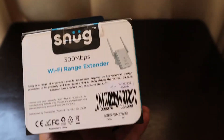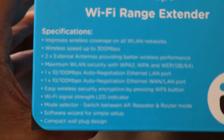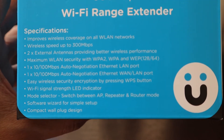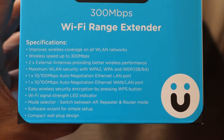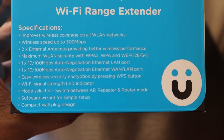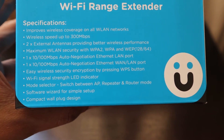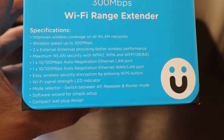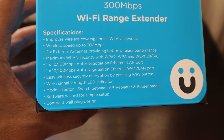The specifications of the range extender: it improves wireless coverage on all WLAN networks, with wireless peak speed up to 300 Mbps, two external antennas providing better wireless performance, and maximum WLAN security with WPA2, WPA, and WEP. It has a 1-into-10/100 Mbps auto-negotiation ethernet LAN port and WAN port, easy wireless security encryption by pressing the WPS button, a Wi-Fi signal strength LED indicator, and you can switch easily between AP, repeater, and router mode with a software wizard for simple setup and compact wall plug design.